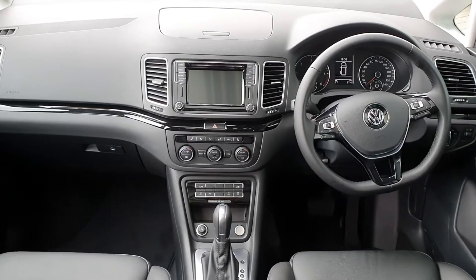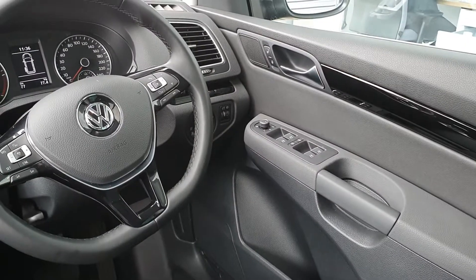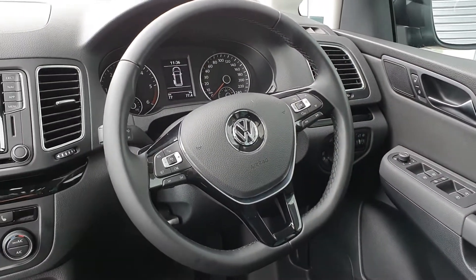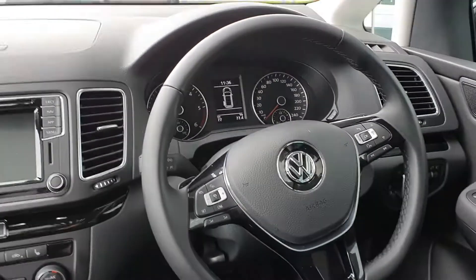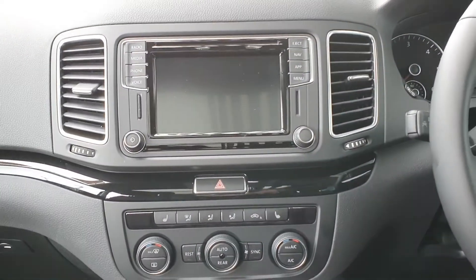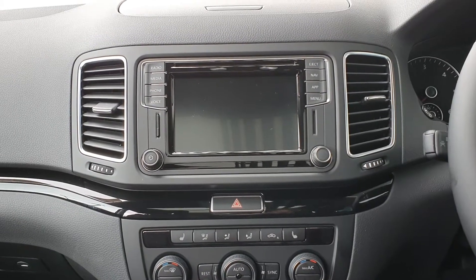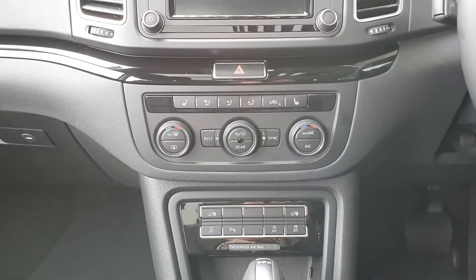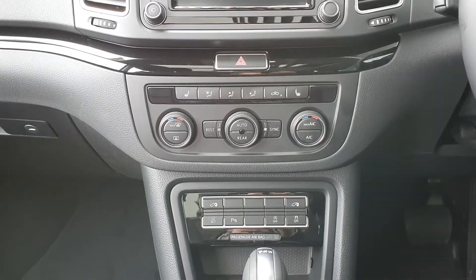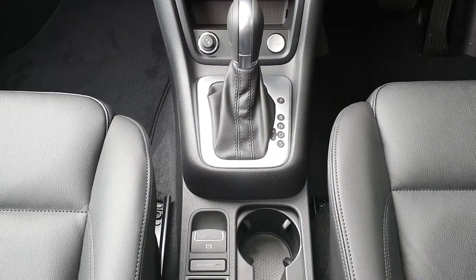Now when you come into the cabin, there's all electric windows, your electric mirrors, your leather multi-function steering wheel. Your onboard computer in between the speedo, your infotainment system, satellite navigation, Bluetooth connectivity, cruise control, your DSG gearbox, and your electric park brake.